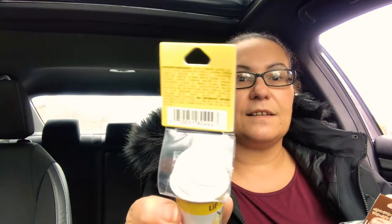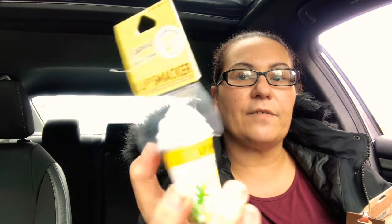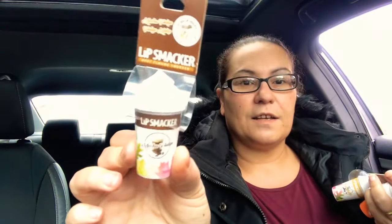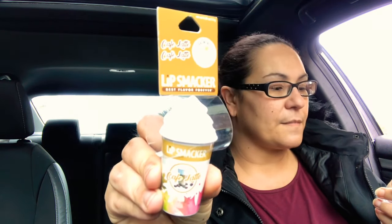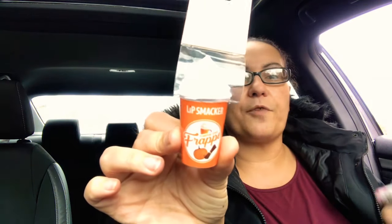They also have these Lip Smackers — Best Flavor Forever. They look like little cups with whipped cream on top, and I got the Eggnog flavor. They also had one in Mocha Fudge and one in Coffee Latte. They also have a Pumpkin Spice Frappe — these are just so pretty with that whipped cream on top.